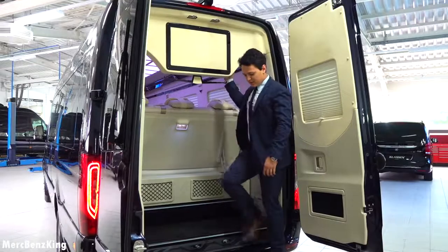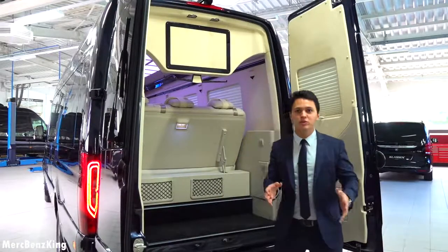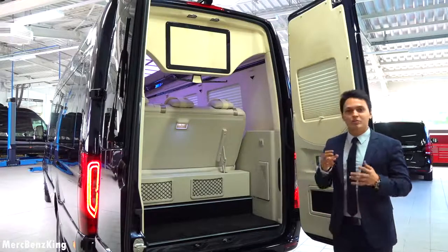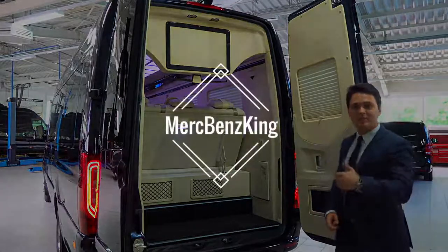Thanks for watching Merz Benz King. I hope you liked this video with the Sprinter — private jet on the road. I'll see you guys next time. Bye bye.